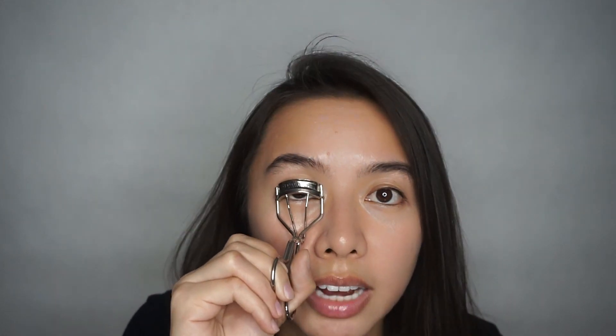It's more like a natural curl, and that's what you want to achieve. Just be careful that your eyelid doesn't get caught in between the eyelash curler because I've done that and it really hurts. What I do is I hold this for maybe 10 seconds so that the curl lasts.